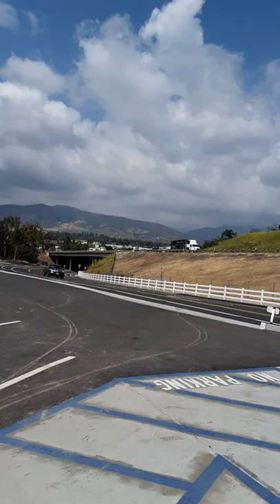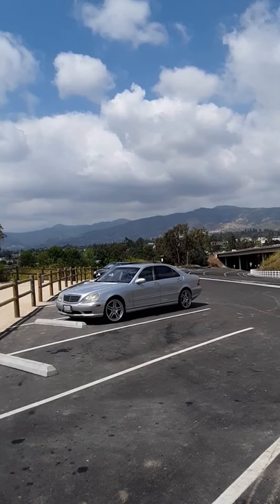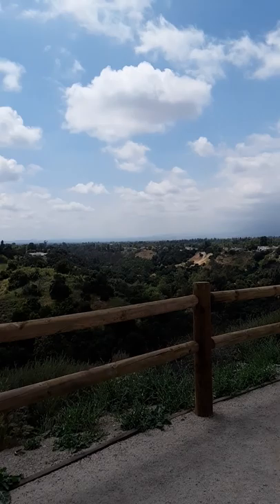You're surrounded by the 57 freeway, but you also have a beautiful mountainous landscape of the foothills of the area, as well as a great lookout point. It's perfect to come if you just want to relax in the evening or decompress and watch a beautiful sunset later in the day.